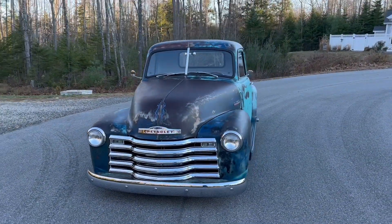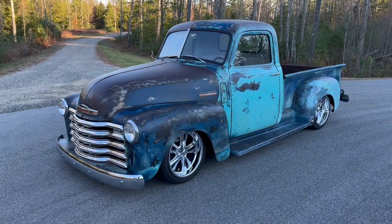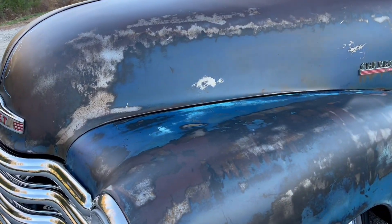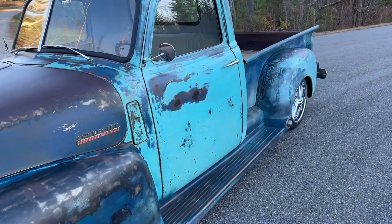The 5.3 LS swap is all tuned out. It runs and drives absolutely beautifully. You can eat off the underneath — just great-looking patina, guys.